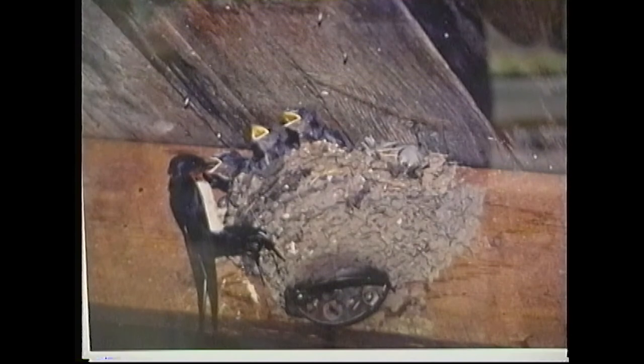And here we have barn swallows. I was lucky enough to catch the adult feeding the baby. The others are just waiting their turn. This was taken in a barn in Dalmat, Massachusetts.